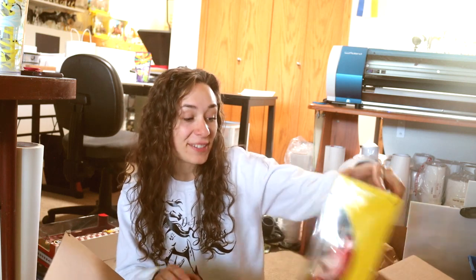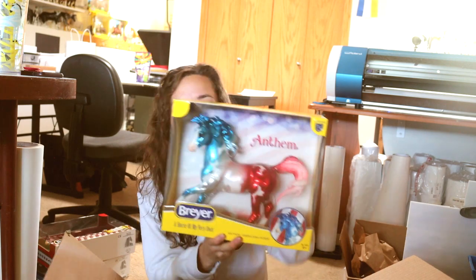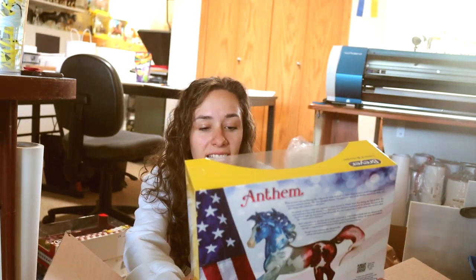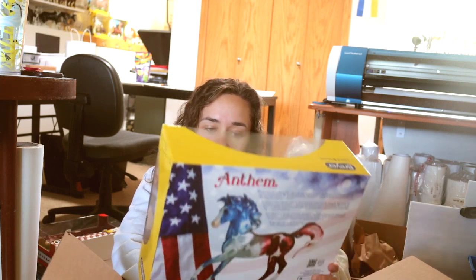I had some fun on the Breyer website and this guy is fun. This is Anthem on the ethereal mold, but he's a decorator — glossy, funky pinto. I'm not really a decorator person; I don't try to collect them. I have one unicorn and one actual decorator that lives in my kitchen because it happens to match my kitchen colors. This one also works in my kitchen, so he may also live in the window. I am starting to pick out a few decorators that I really like just as fun pieces to have.